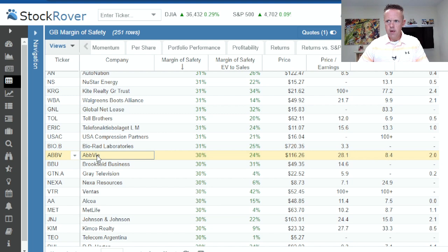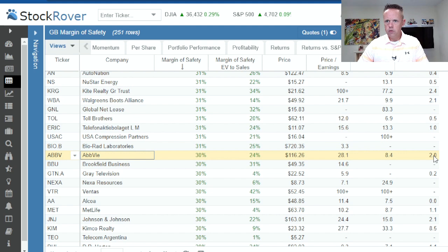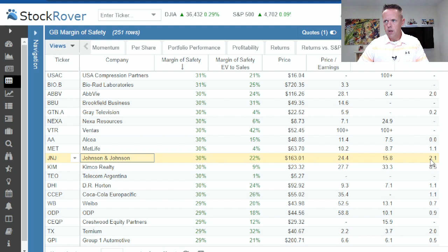AbbVie is another biotech/pharmaceutical firm that's been around a long time: 30% margin of safety, 24% EV to sales, PE of 28 dropping to 8.4 next year, but PEG forward of only 2.0 — so we'd have to dig a little deeper there. Johnson & Johnson: 30% margin of safety, 22% EV to sales, current price $163, forward PE of 15.8, and 2.1 on the PEG.